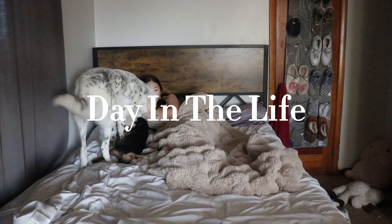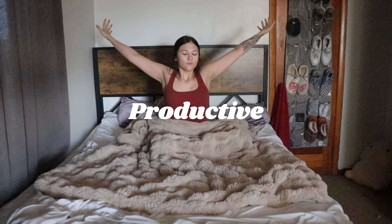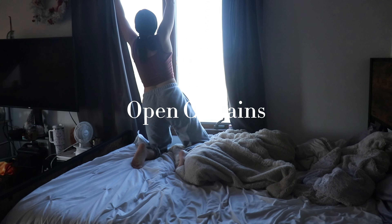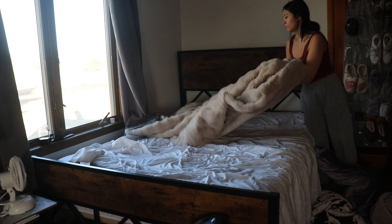Good morning y'all and welcome back to my channel! Today I'm going to take you through a productive day in my life. The first thing I do when I wake up is open my curtains to let in some light — this really helps wake me up, and seeing the sunshine in the morning is always a plus.